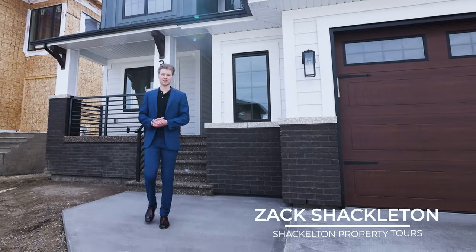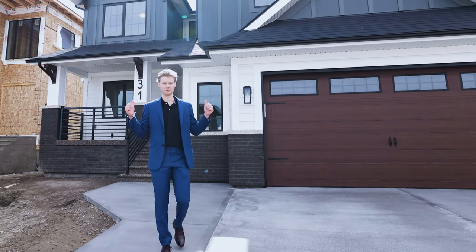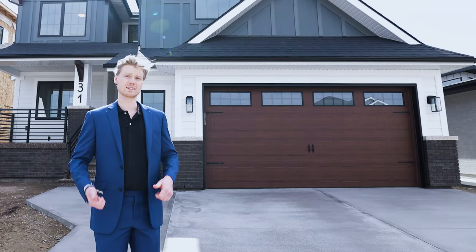What's going on everyone? Zach Shackleton here with Shackleton Property Tours. Today we've got a beautiful home behind me that we'll be doing a tour of. Big thanks to Gary Ruff for letting us in his listing. Let's head inside.